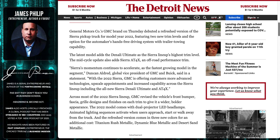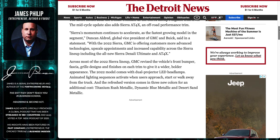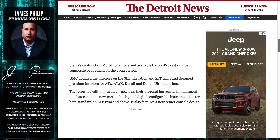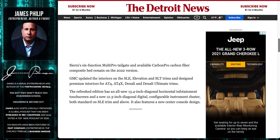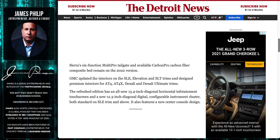Looking at the Denali Ultimate — I think I already have that package. And the AT4X, what is that really going to get you? Dual projector LED lamps, animated lighting — I don't care about that stuff. New paint colors, and they're doing the multi-pro tailgate, which I feel like a lot more thought was put into the Ford in terms of extras.